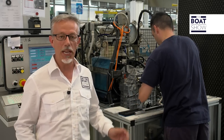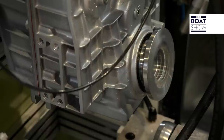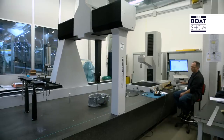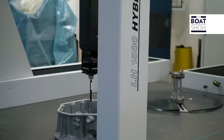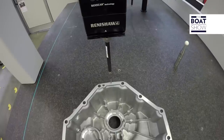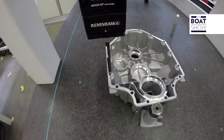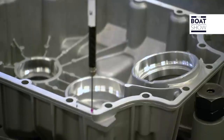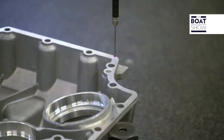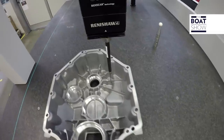At the end of the production line, there's the test bench. No ZF product will be shipped if not previously tested. We are checking the construction of really special mechanical components — because of their big size and their high precision, like they were some clock mechanisms. This machine can take measurements with a 2.5 micron tolerance, that means 2.5 thousandths of a millimeter, which gives you an idea of the quality of ZF products.